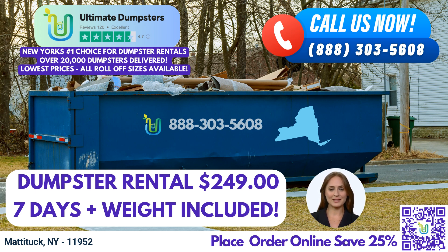For larger projects, we offer a 30-yard dumpster measuring about 22 feet long, 8 feet wide, and 6 feet tall. It's ideal for commercial renovations, demolition debris, and extensive construction projects. Finally, our 40-yard dumpster is approximately 22 feet long, 8 feet wide, and 8 feet tall. It's designed for major construction and demolition projects, handling large amounts of waste with ease.